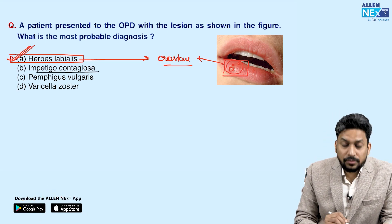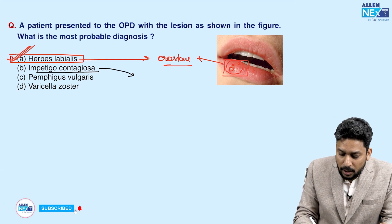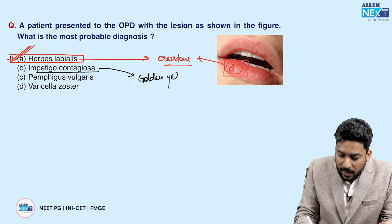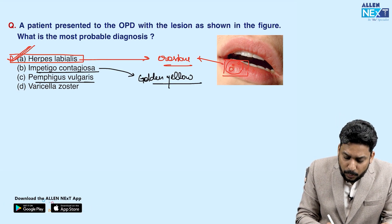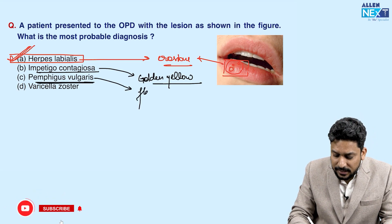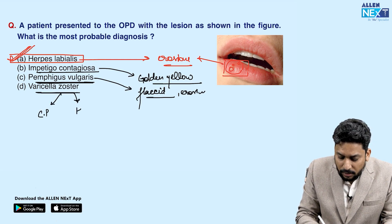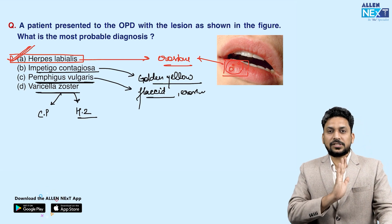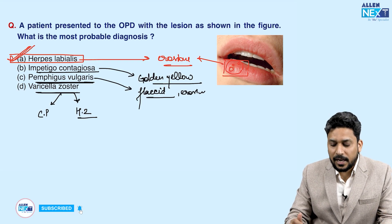Impetigo contagiosa is the name for non-bullous type of impetigo, which generally presents with golden yellow honey-colored crusting; the common site is the face. Pemphigus vulgaris presents with very flaccid blisters that can rupture to form erosions. Varicella zoster virus can cause chickenpox, or on reactivation can cause herpes zoster where lesions are unilateral along a particular dermatome. So this is a case of herpes labialis.